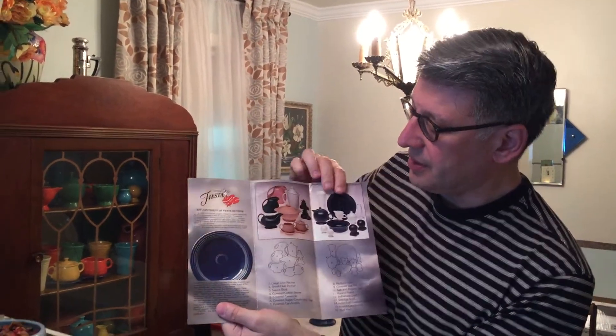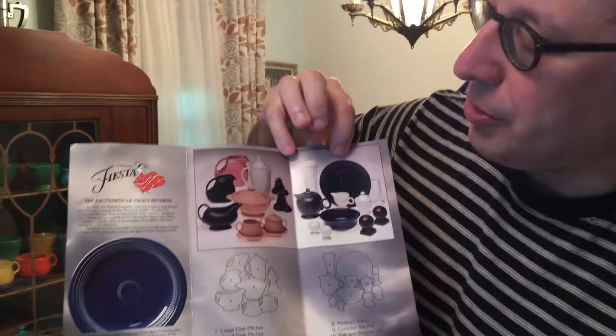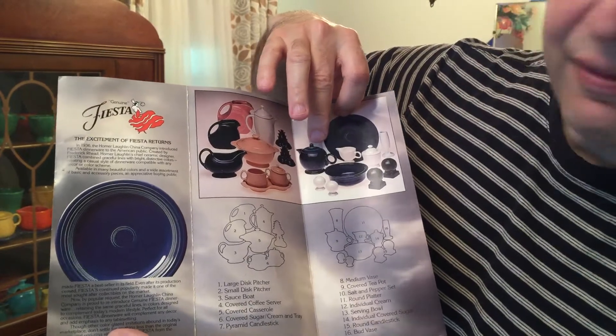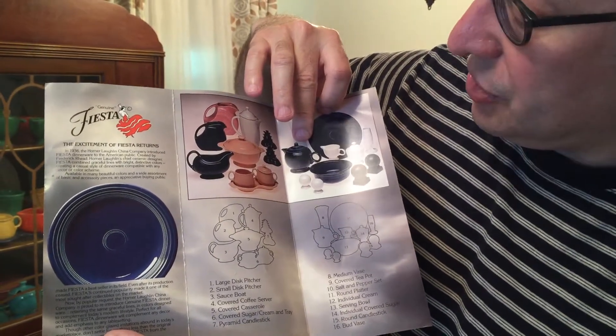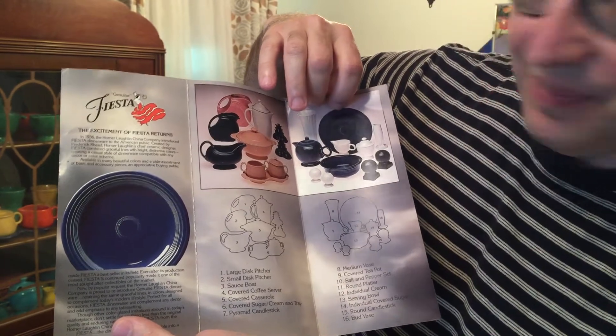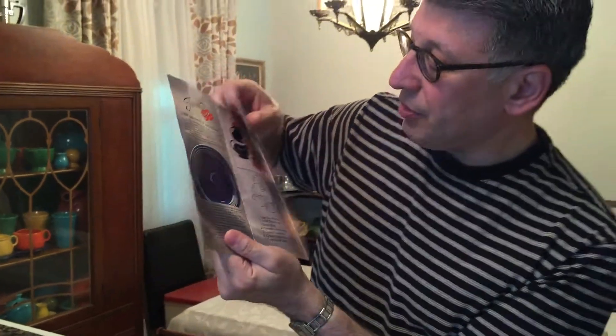What's interesting about this is that it shows prototype pieces that were not put into production, including the teapot with the flat lid, which is just like one that we picked up last year in Dayton in Apricot. So this is a good reference for that.